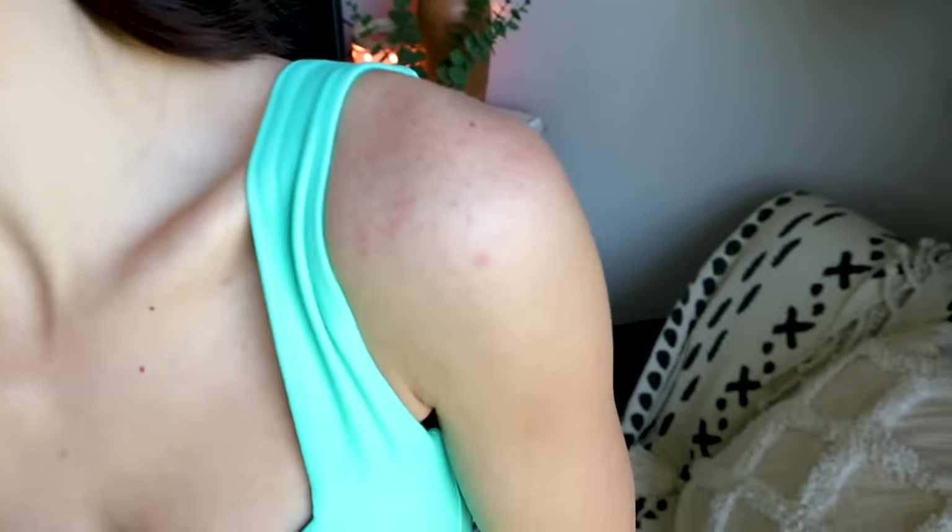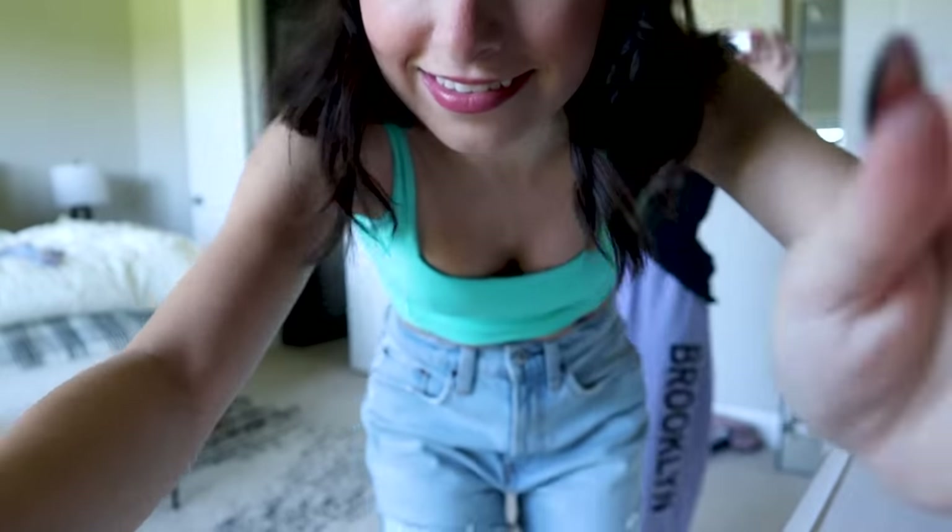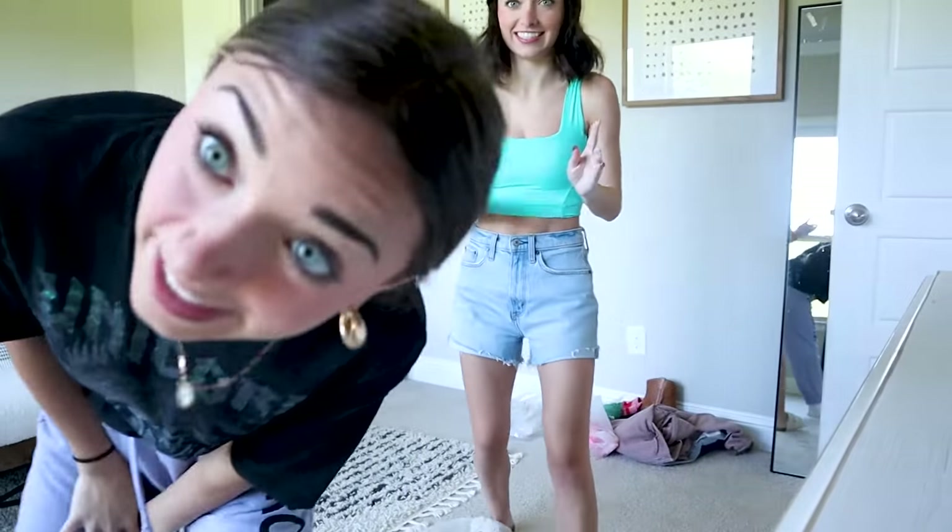Also, please ignore the hives on my shoulders, you guys. I had an allergic reaction to something, so if you see that, that's why. So I just moved and my closet is absolutely destroyed — it's not even put together yet. So I'm going to be using Brooklyn's today, which I feel like is cheating because it's all my stuff. It's not cheating — it's about the way you put the outfits together, plus we share basically every piece of clothing.